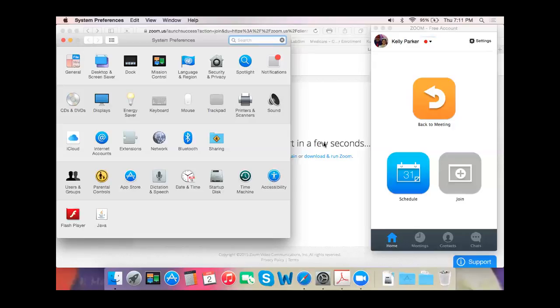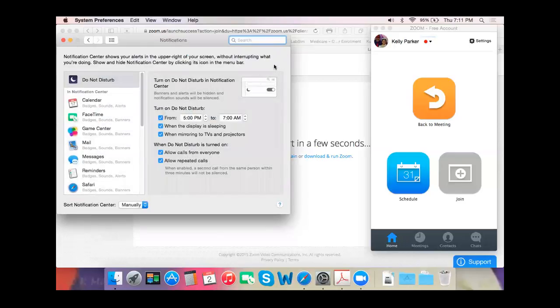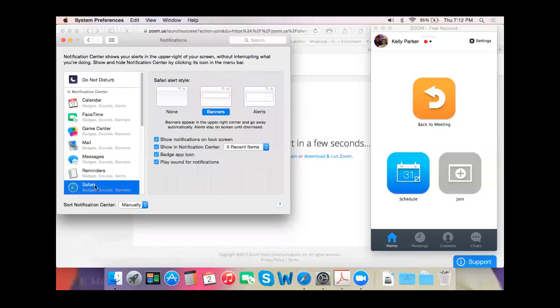Aaron is cool — we all like Aaron. He's trainable, he's willing to learn about Macs. So Kelly, click on the notifications button. Maggie, this is also where you're going to find your notifications — it's in the system preferences. Kelly, you're going to click on Safari on the left side, and you're going to tell it none. You can turn off show notifications on lock screen, turn off the badge up icon, and turn off play sound for notifications. That should fix that issue.